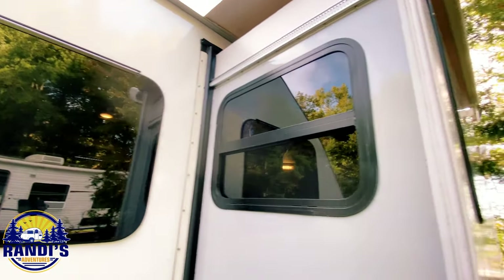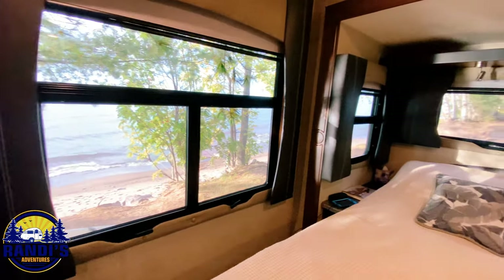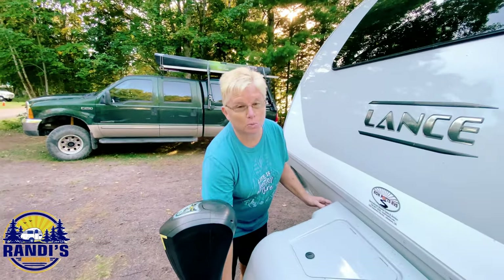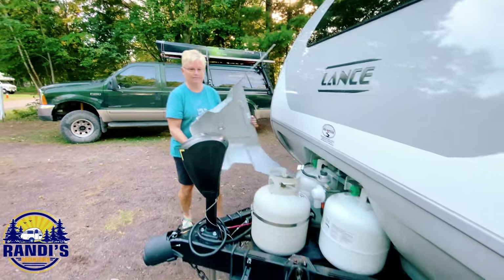The first thing I notice is the windows. The windows are all the way around, they're all tinted, and they're all thermopane windows as well. You get a lot of view when you want it and the blinds inside will block out that view when you don't want it. One of the features they really love is that it comes with 320-pound propane tanks.